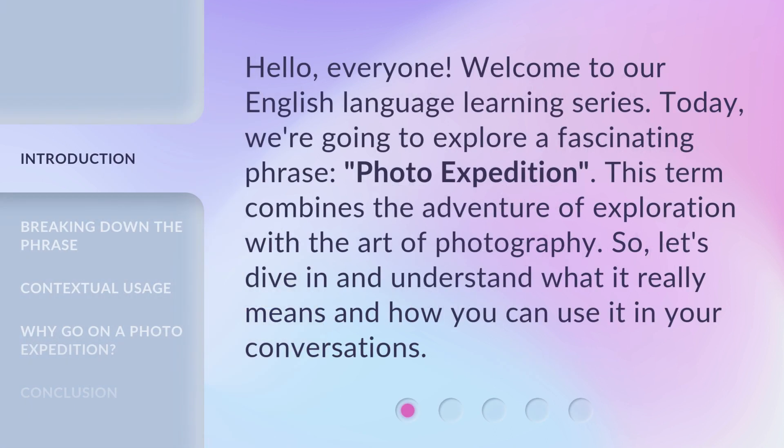Hello, everyone, welcome to our English language learning series. Today, we're going to explore a fascinating phrase: photo expedition. This term combines the adventure of exploration with the art of photography. So, let's dive in and understand what it really means and how you can use it in your conversations.